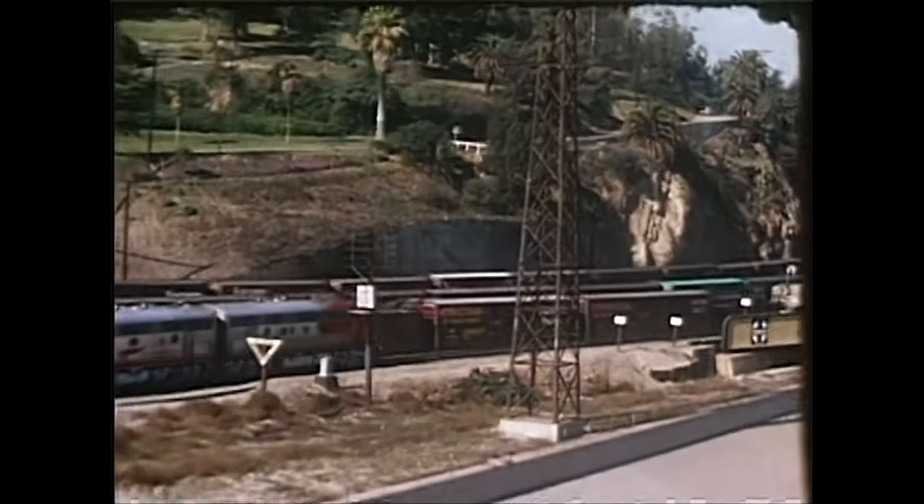This is really creeping along due to the many grade crossings and the tracks meandering through residential areas. By now some of the passengers are wondering about Santa Fe's reputation for speed. Once out on the desert, this train will more than make up for any dawdling here.